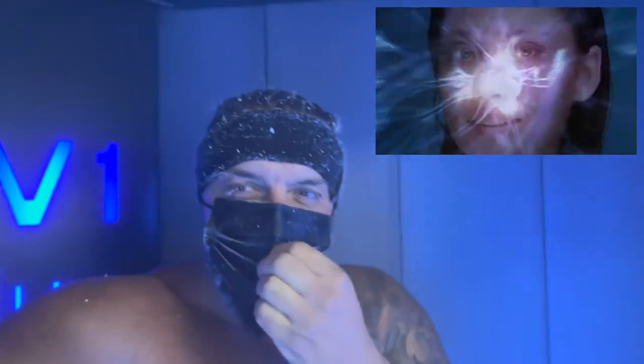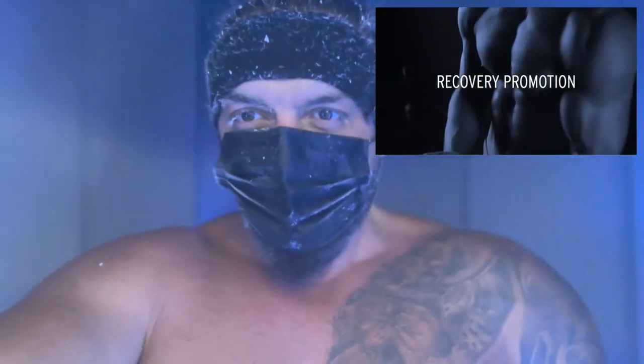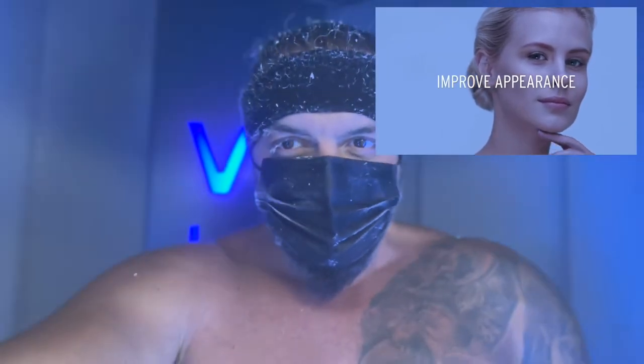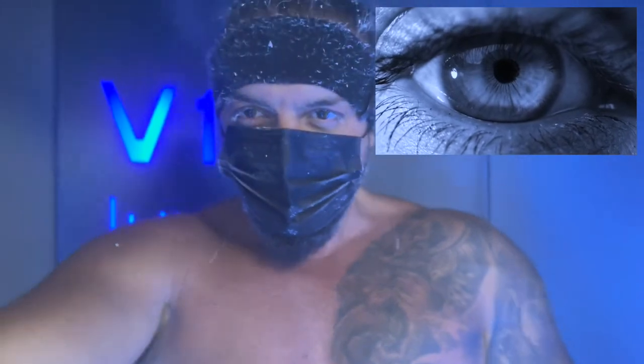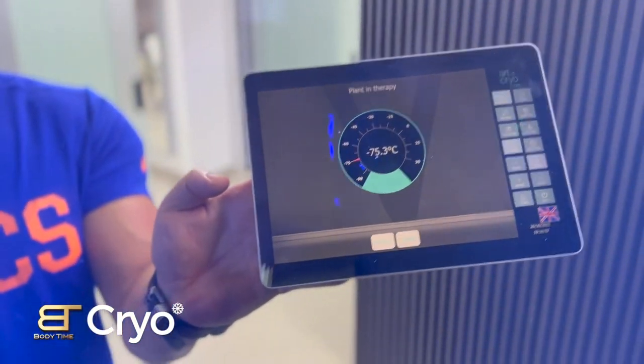Look at my feet. That's amazing, guys. It's minus 75 degrees now. Eight seconds left. That's it — four minutes and 30 seconds over.